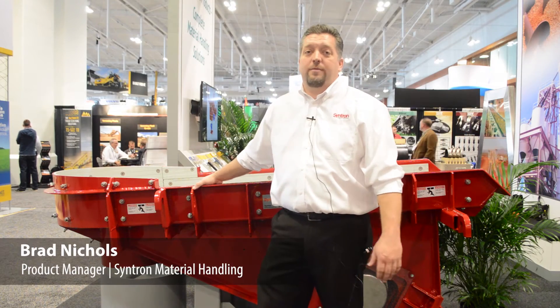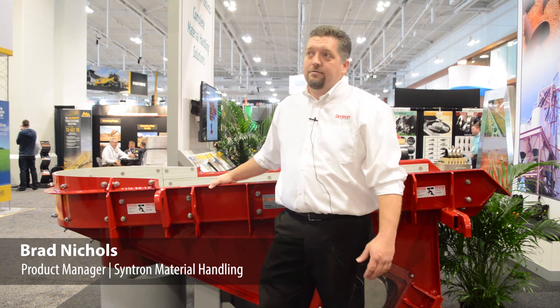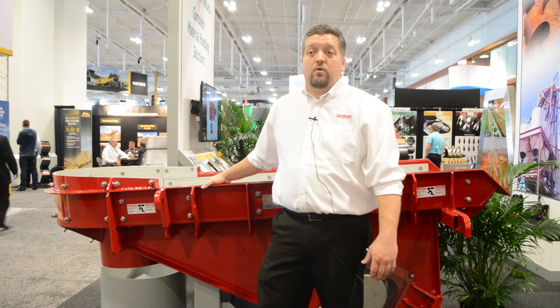I'm Brad Nichols, Product Manager for Centron Material Handling, and we're here at Act One displaying the products by Centron and Link Belt equipment.